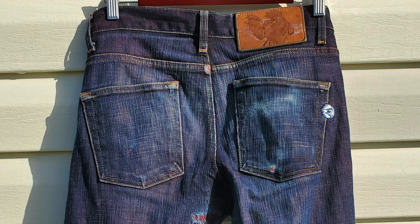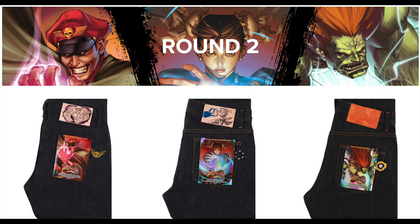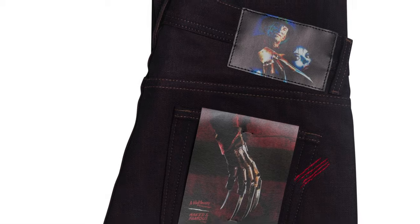I think that's one of the things that Naked and Famous does as good, if not better, than anybody else — really creating these unique types of colorations and fades that you just don't see on any other jeans from any other manufacturer. Not only the Street Fighter collection that featured tons of different characters and color combinations, but we've had things here recently like the Freddy Krueger jeans and the Matrix jeans.